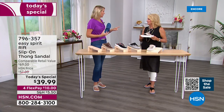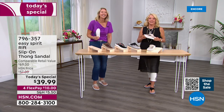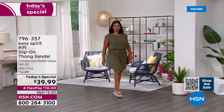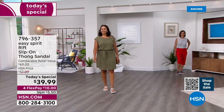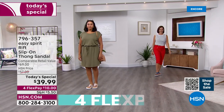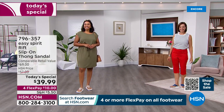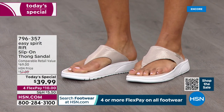Your first instinct when you slip these on is to prance — because they're cushy and wonderful. There's a little bounce to them. They're like little baby happy trampolines — all cushy and nice. These are your prancing, frolicking sandals.